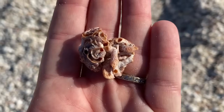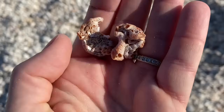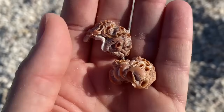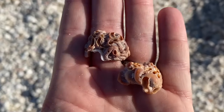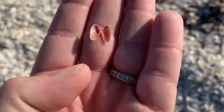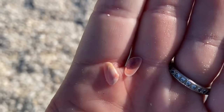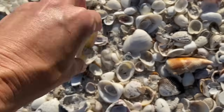Speaking of worm snails, let's talk about the variable worm shell. These are pretty cool because they anchor themselves to the bottom of the ocean and can form reefs. Many South Florida mangrove islands actually owe their origins to these reef-building variable worm shells. They filter feed in place — gill filtering. They eat plankton. And here's a little coquina, though the hinge was a little fragile. The variable worm shell is kind of cool — they can build islands.